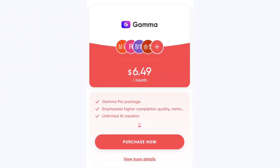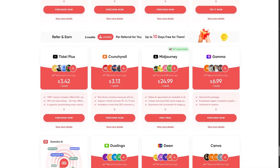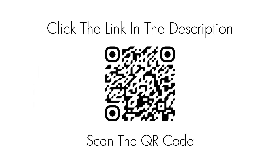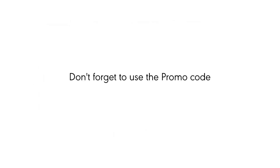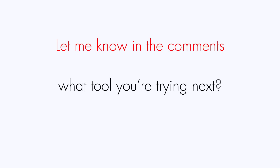That's it. If you want to save up to 80% on Gamma Pro and tons of other AI tools, click the link in the description or scan the QR code. Don't forget to use the promo code GREAT at checkout. Let me know in the comments what tool you're trying next, and I'll see you in the next one.